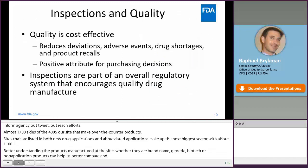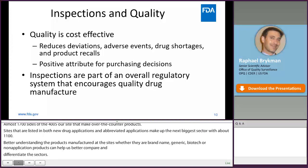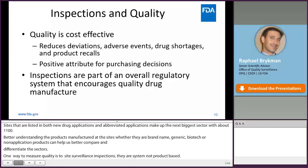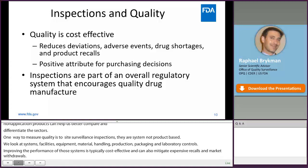One way to measure quality is through site surveillance inspections. Surveillance inspections are system-based, not product-based. We look at quality systems, facilities and equipment, material handling, production, packaging, labeling, and laboratory controls. Improving the performance of those systems is typically cost-effective and reduces problems not only during production, but could also mitigate expensive recalls and market withdrawals. Over the years, many industries have recognized that quality is cost-effective, and the pharmaceutical industry is no exception.